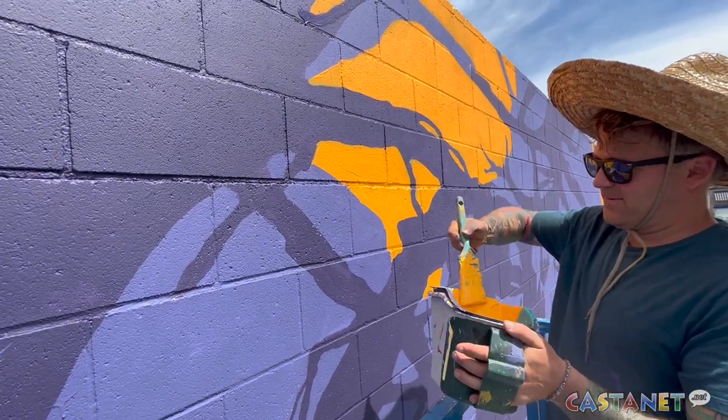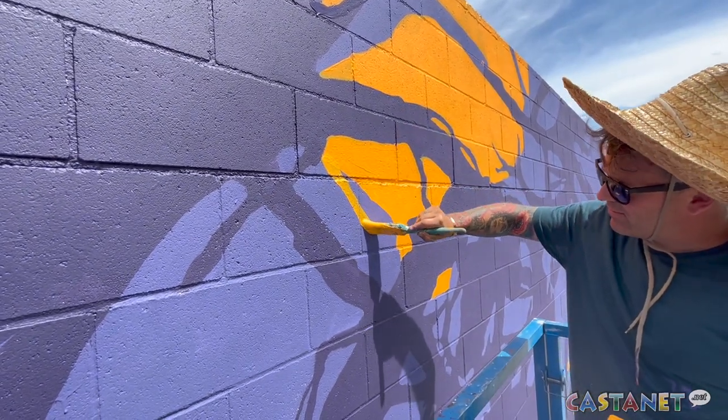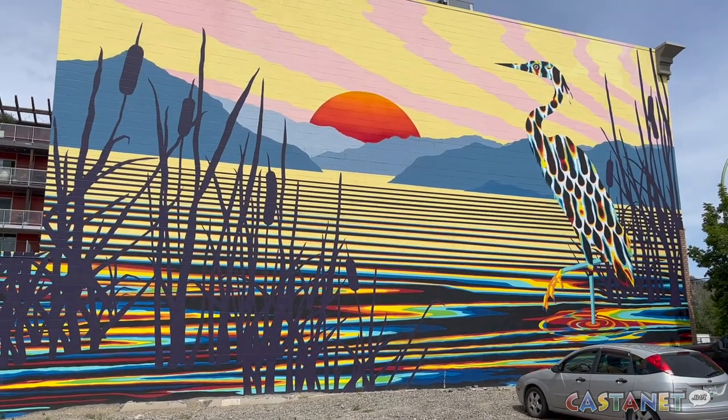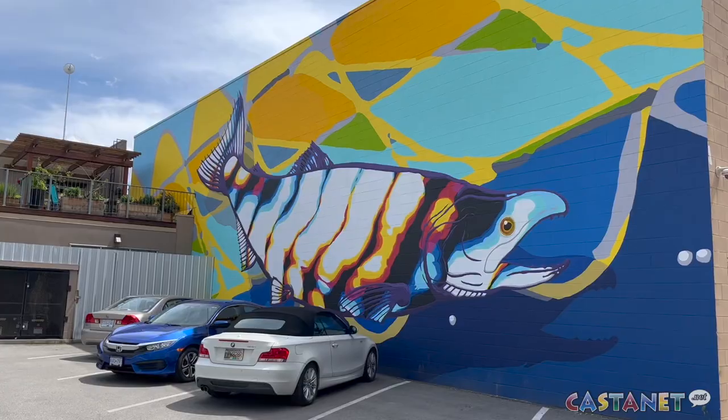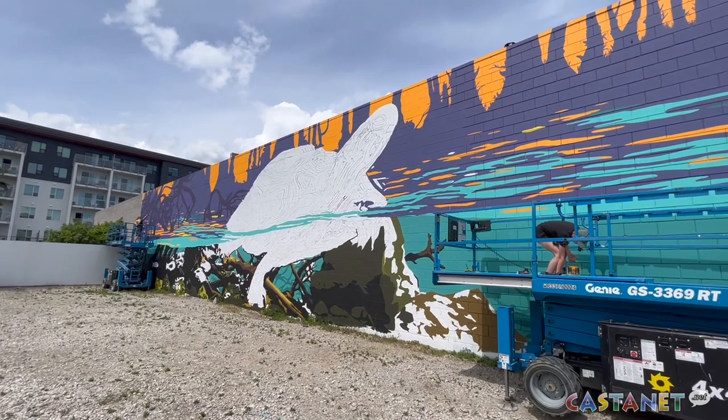The class, taught by Doody and his wife, has already given the Kelowna community two other beautiful murals downtown — one of a heron and another of a kokanee salmon — and soon another local endangered species will be painted and complete.